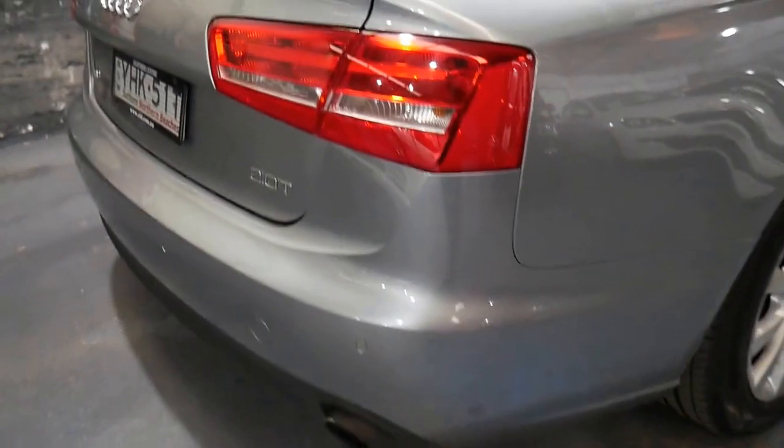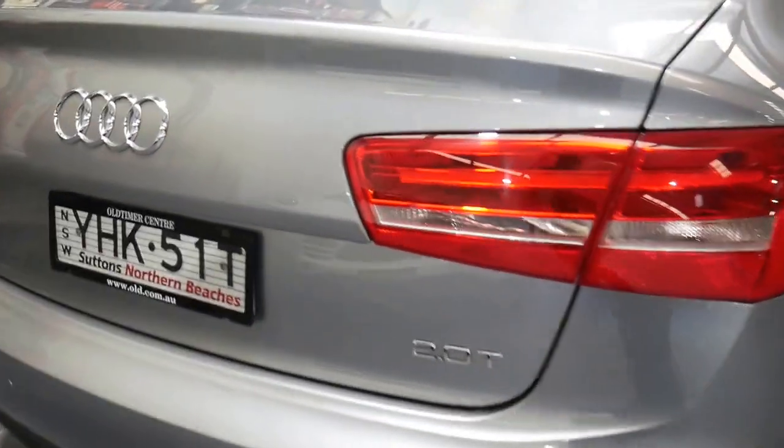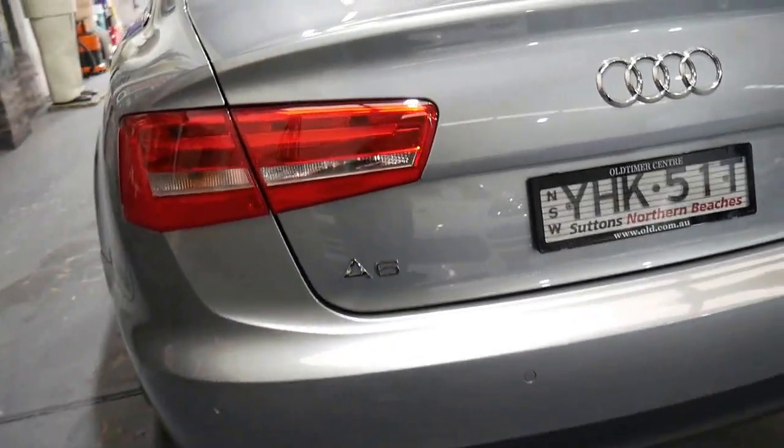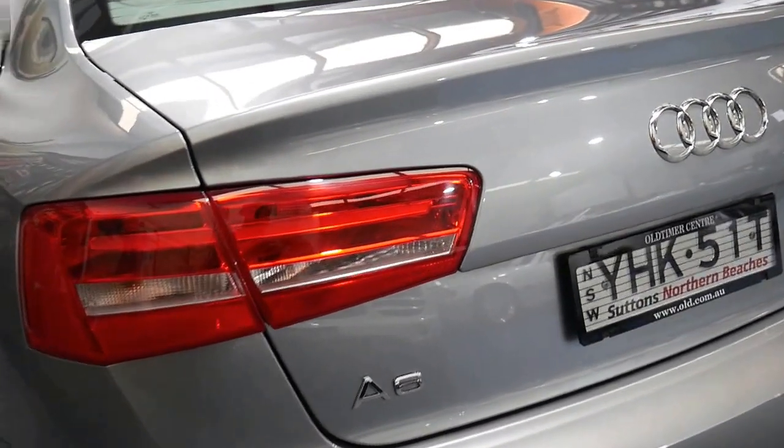The colour is stunning. It's got loads of features such as a factory sunroof, alloy wheels, parking sensors, Bluetooth, navigation and plenty more. Being the new shape, you get these lovely new lights, front and rear obviously.